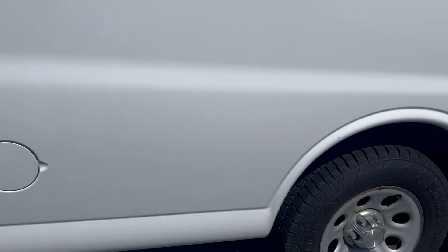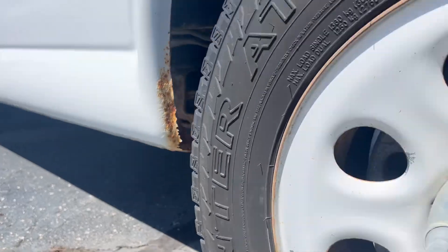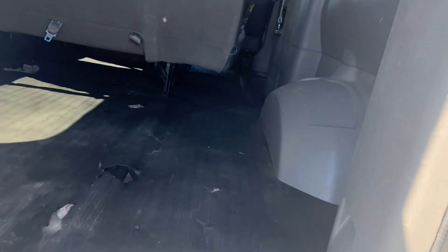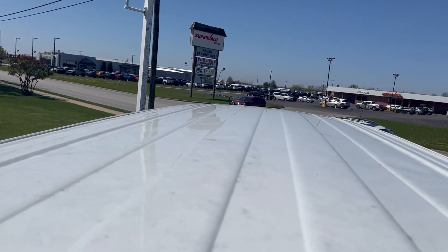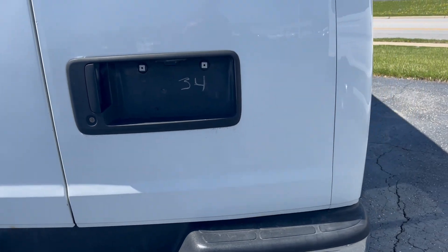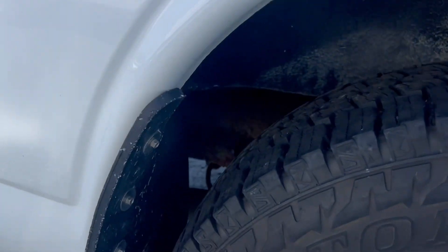Again, want to give you a very thorough look just so you know exactly what it is and the exact condition. Take a look up at the top — trying to hit all sides of this van.